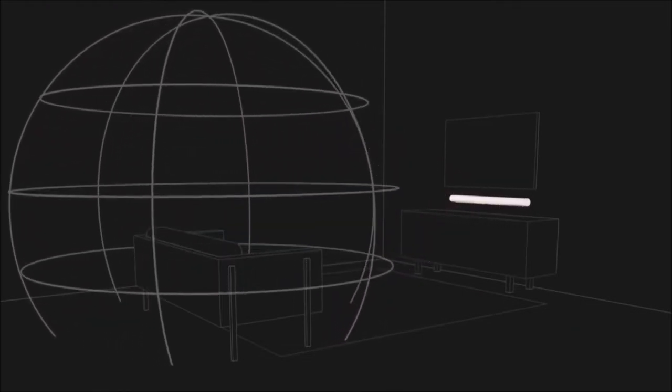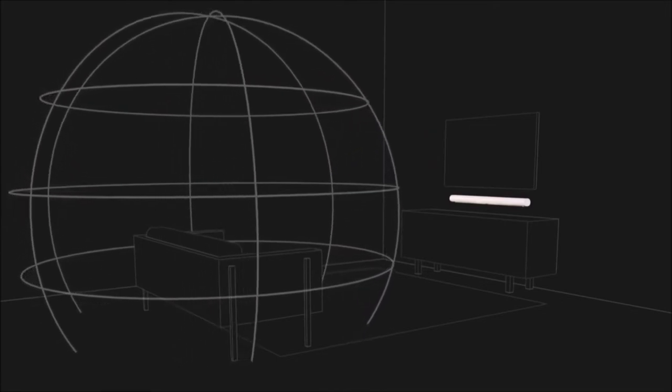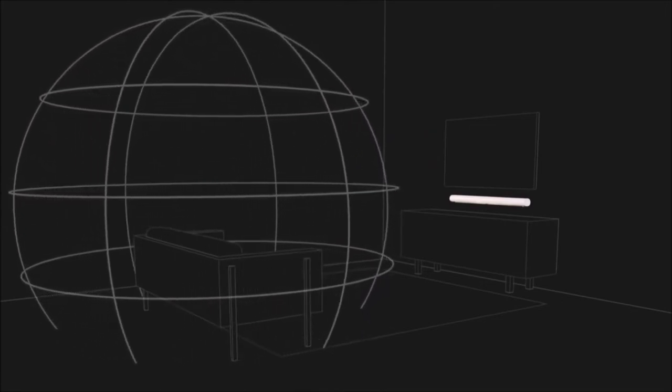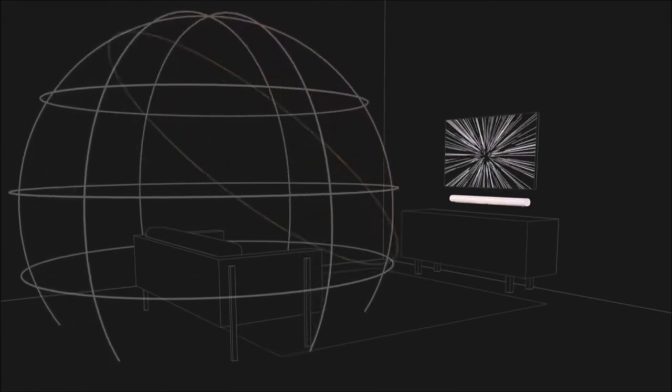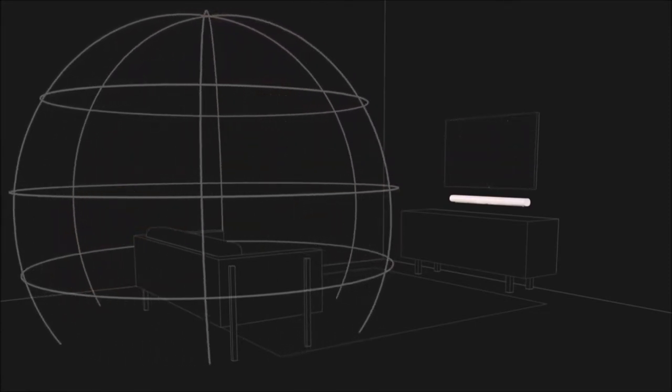The Sonos Arc uses 11 speakers, many of which point upwards or to the sides, in order to bounce sound off the walls and ceiling. All this creates one of the most compelling Atmos 3D performances you can get from a soundbar.